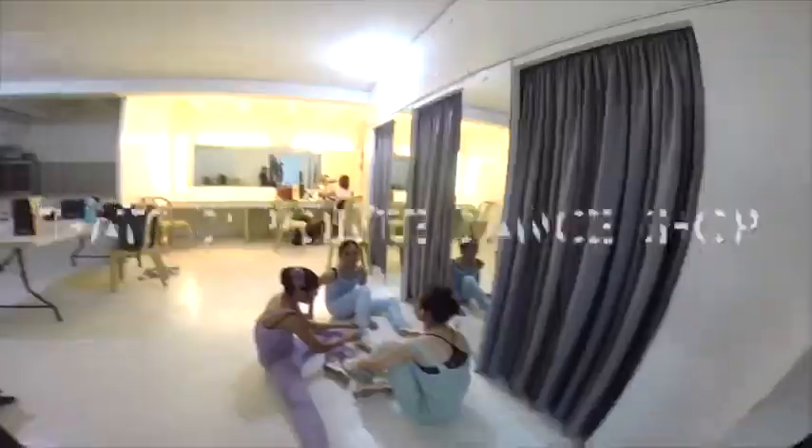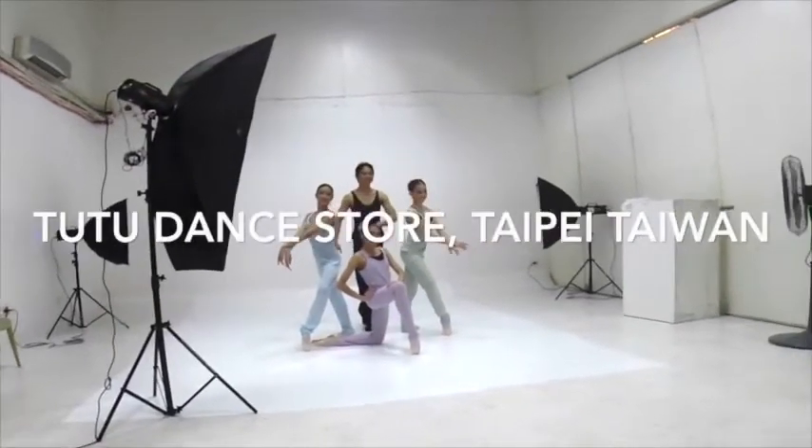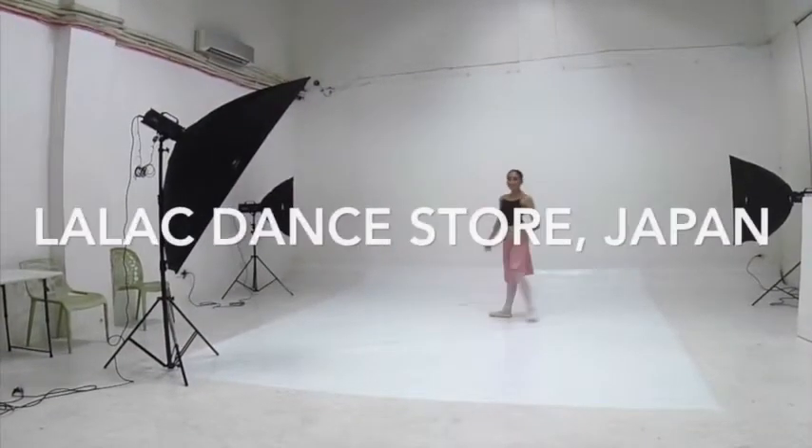Right now, we supply locally at the Dance Store Philippines, and that's the Pointe Dance Shop. Internationally, we have our products at Tutu Dance Store in Taipei, Taiwan, and soon they're also going to be in Japan.